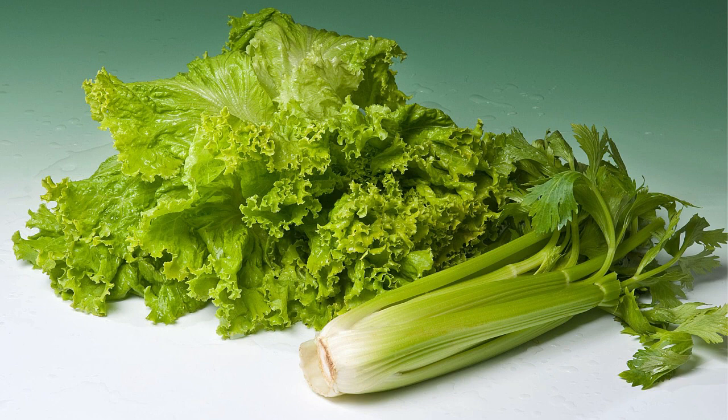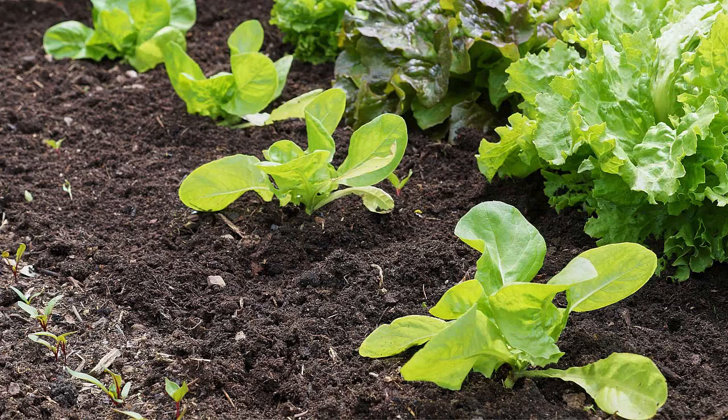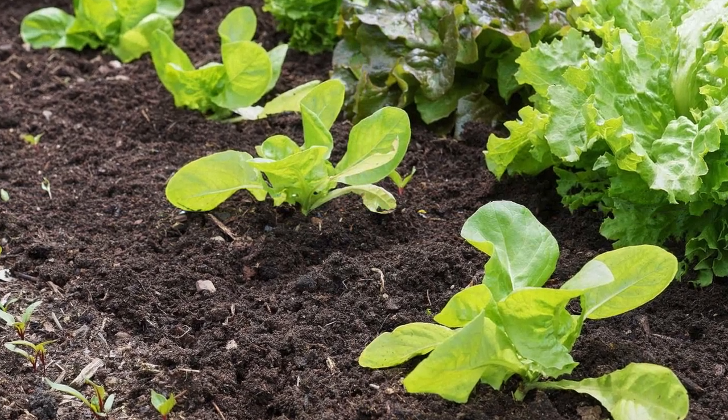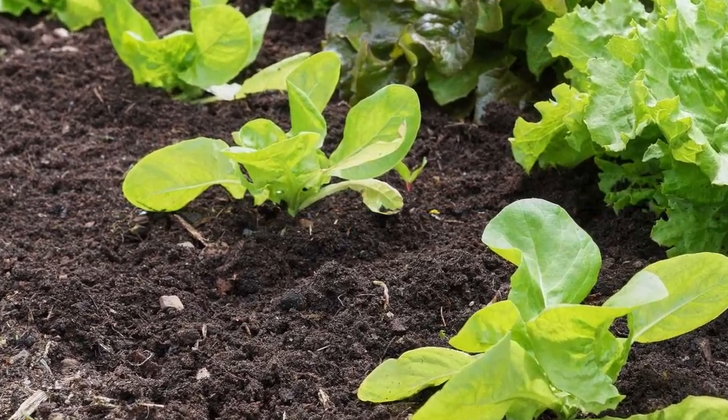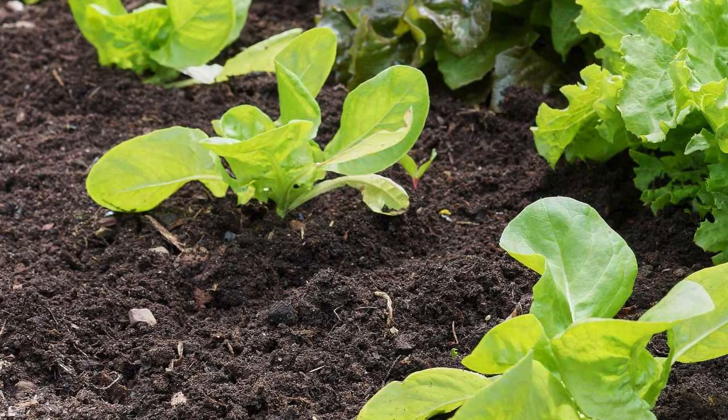Beans and mustard never go dormant. Dormancy is often a problem when germinating seeds like wildflowers, trees, and shrubs. But as a gardener, you might want to break dormancy — so how do you give seeds the message that it's OK to sprout now?